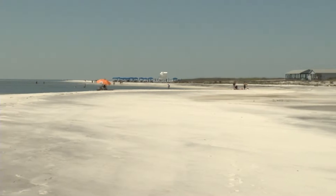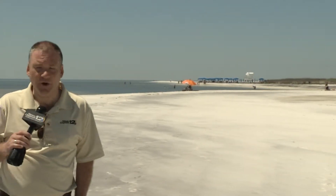Today, Ship Island is a vacation destination where visitors can spend a relaxing day at the beach in a beautiful, peaceful setting. But it wasn't always that way.